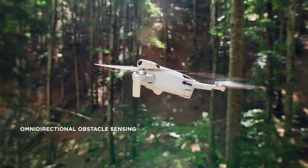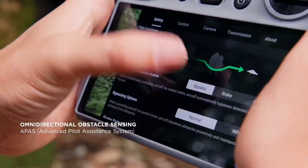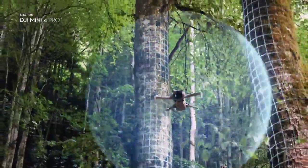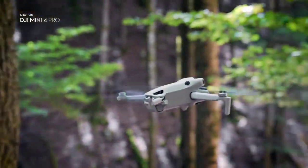Omni-directional obstacle sensing on a DJI Mini drone means safety in all directions for the very first time, so you can focus on capturing the perfect shot with peace of mind.